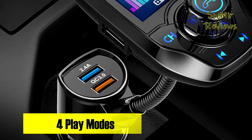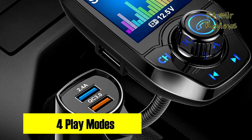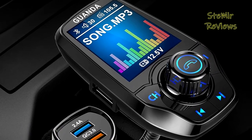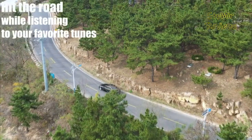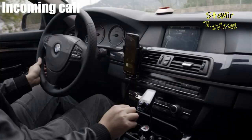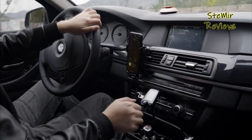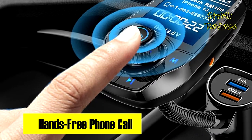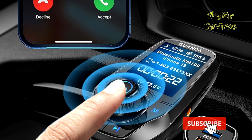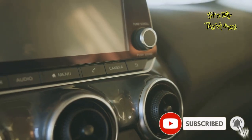This car radio Bluetooth FM transmitter is a universal solution compatible with a wide range of devices including Samsung, LG, Sony, iPhone, Android, and iPad. It displays essential information such as Bluetooth name, FM station, connected device name, car voltage, music details, colorful music spectrum, play status, and volume via clear indicators. The 360-degree flexible gooseneck design is elegant and practical, allowing you to position it precisely for optimal usage.